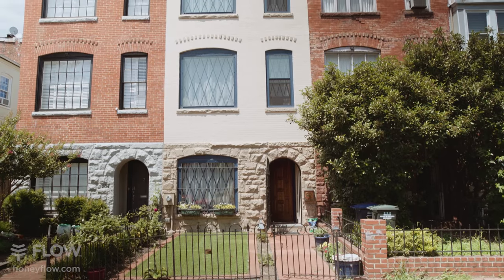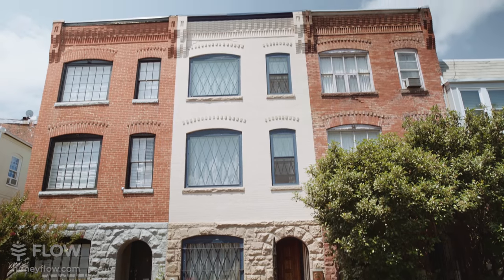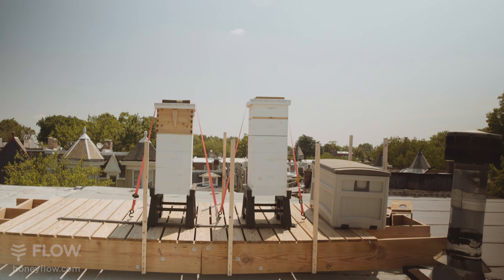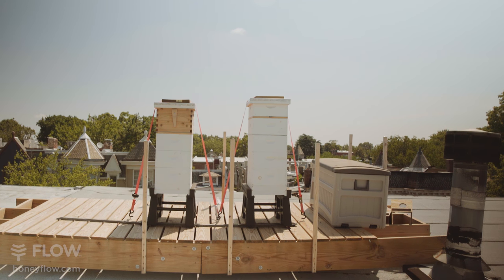I come from a technical profession. I've largely been an engineer and software developer most of my life, and I currently work with NASA doing support for Earth science missions. I never even considered doing bees until I saw the Flow Hive and thought, that I can do.